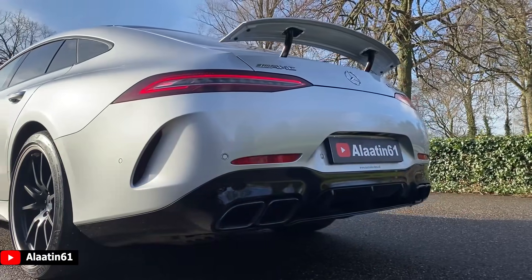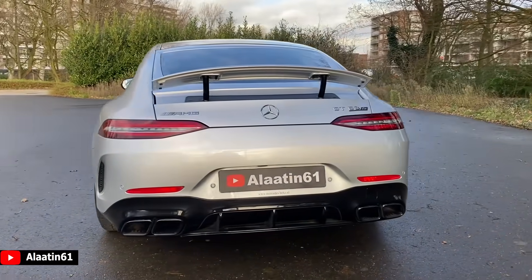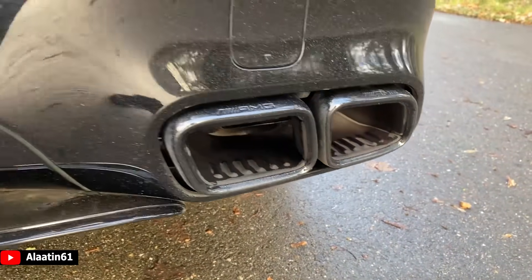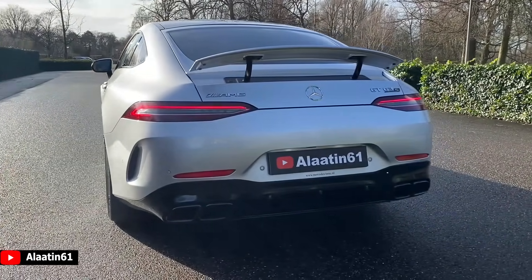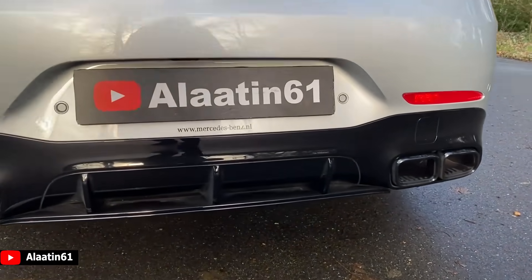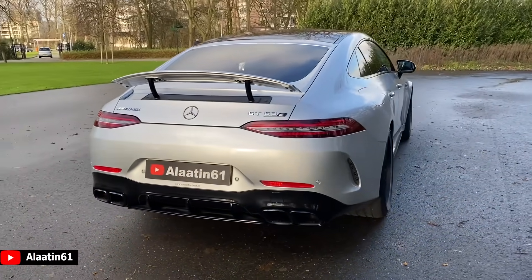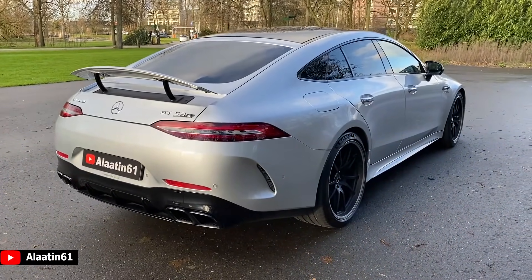Just look at the spoiler. The quad exhaust. And you have the actual AMG logos on the exhaust tips. Of course when you go for the carbon package, this part — the diffusers — is also finished in carbon. I really like the rear tail lights. Full LED design. Very sporty, very slim.